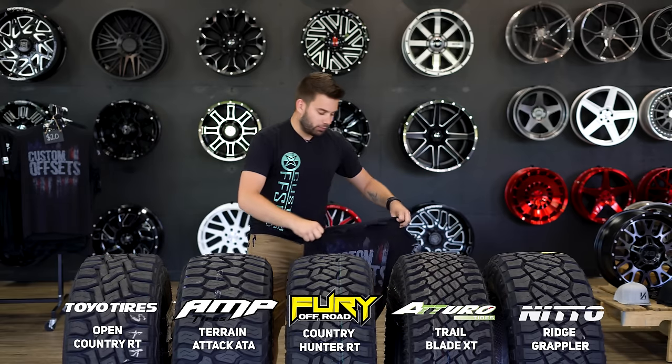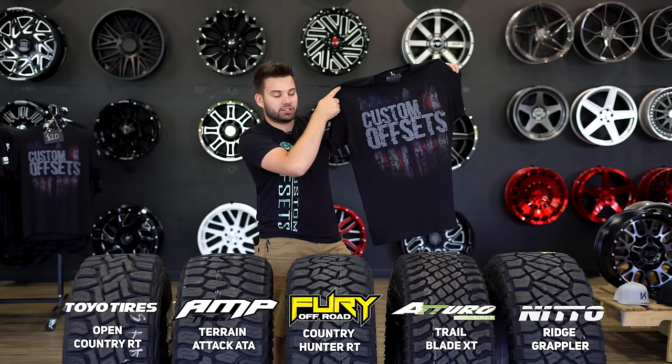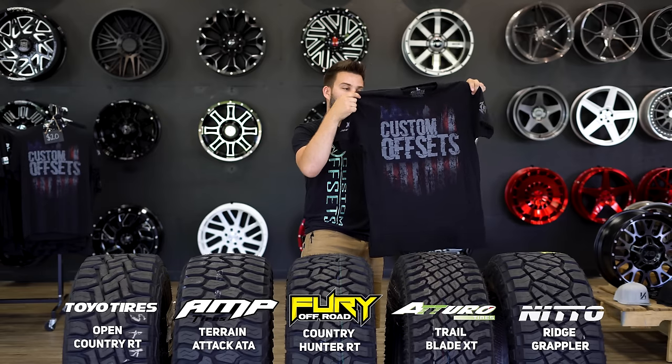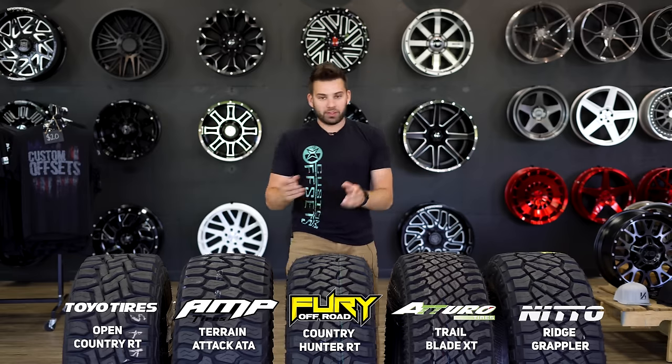Before we jump into it, we pretty much do giveaways all the time. If you're watching this video as soon as it gets uploaded and you pick up this t-shirt on our website, that's going to get you automatically entered to win a full build — wheels, tires, suspension, lighting, the whole shebang. So with that, we'll jump into it.